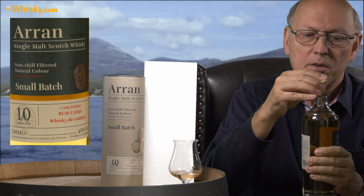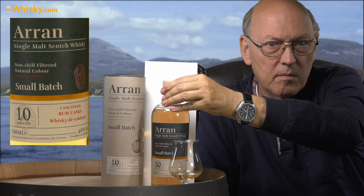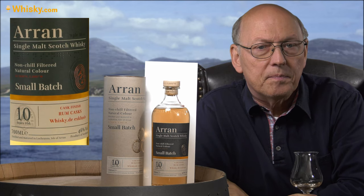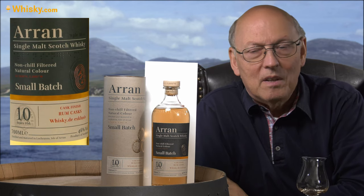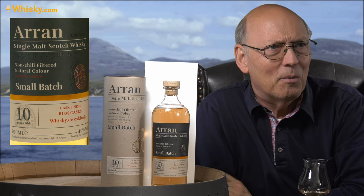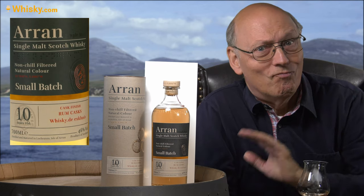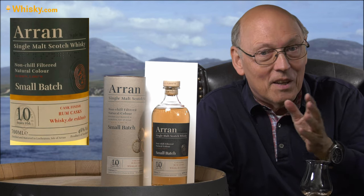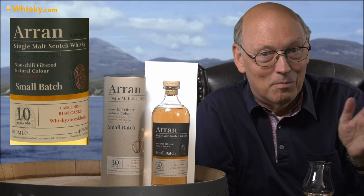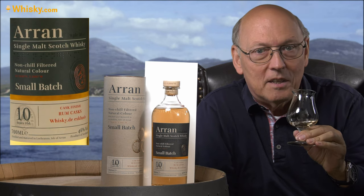The color transferred into the whisky isn't that intense, so there might be a refill rum cask, or it might be a light white rum. There have been rums on the market called white rum matured in oak casks — whatever that means, because you need to mature in oak casks to transfer a white rum to a brown one. So I think we have a quite light rum here.